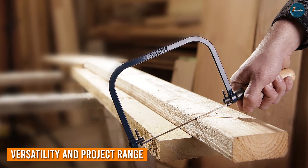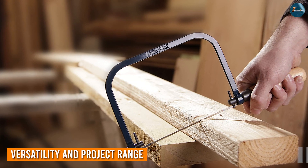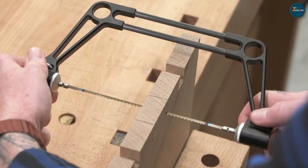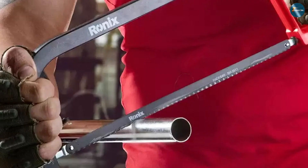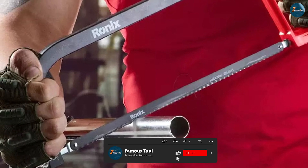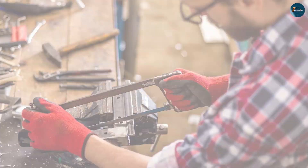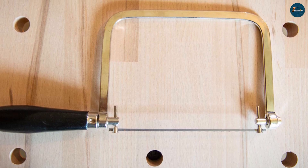When it comes to versatility, the coping saw shines as a creative tool for artisans and hobbyists alike. Its ability to create intricate shapes opens up a world of possibilities in woodworking and crafts. Meanwhile, the hex saw caters to a broader range of applications, from home repairs to metal fabrication, giving it an edge when it comes to practicality and overall utility.